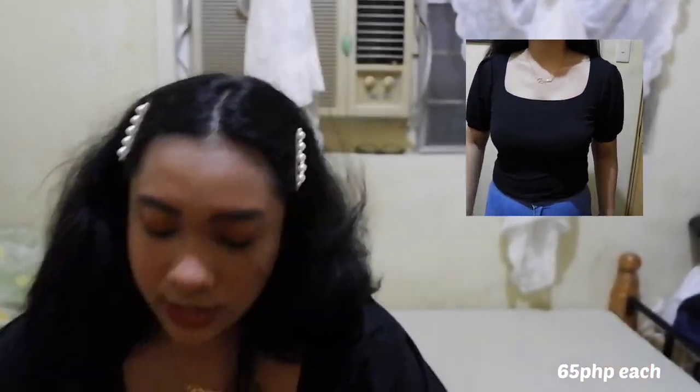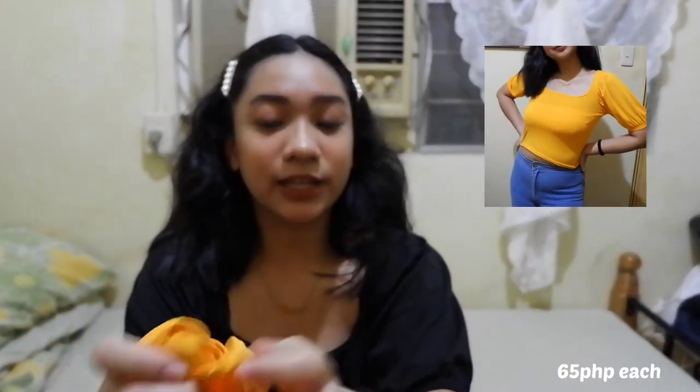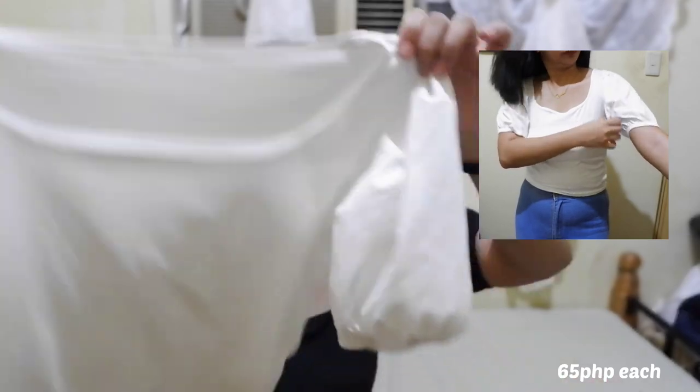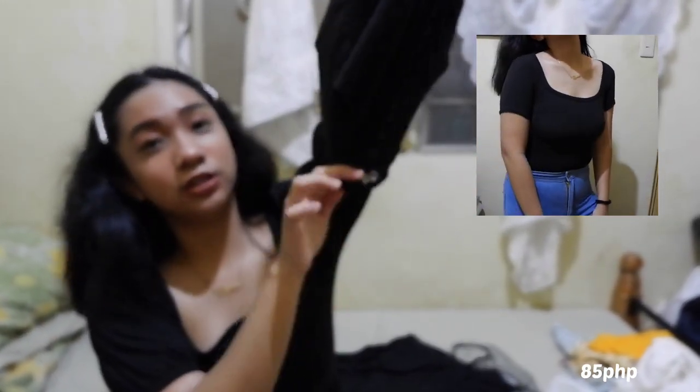Next up is itong top na to — kasama siya sa mga nabili ko and I got three colors. First is this black one. Next is this yellow one — cropped siya, and I like it kasi it falls just at my belly button. Then last that I got is the color white.